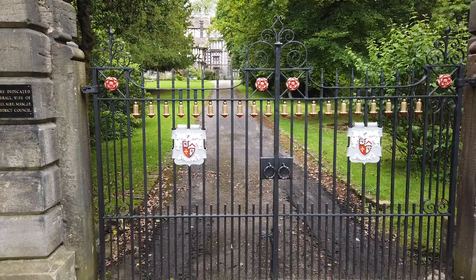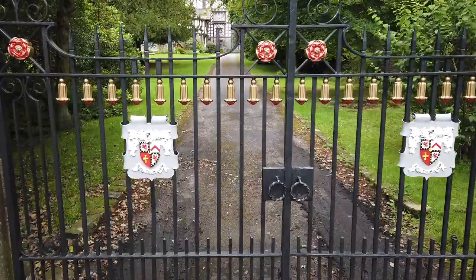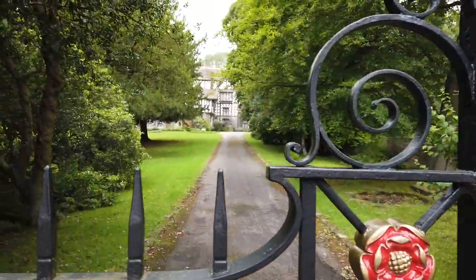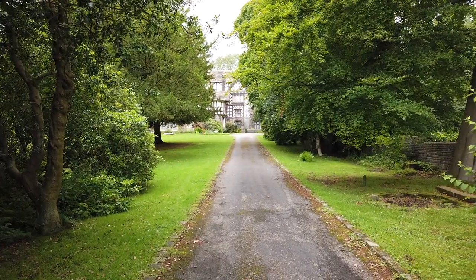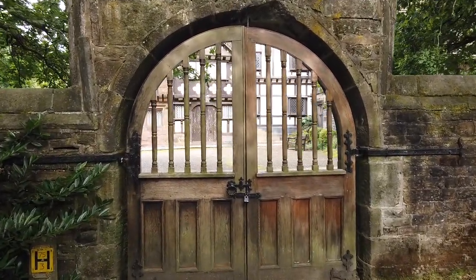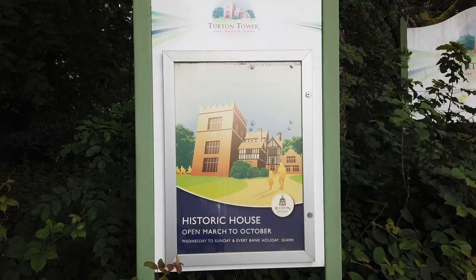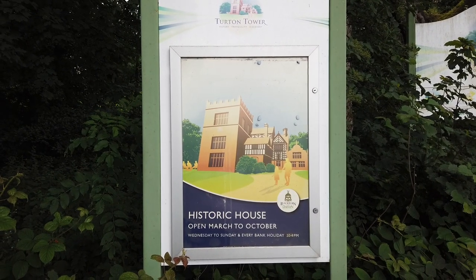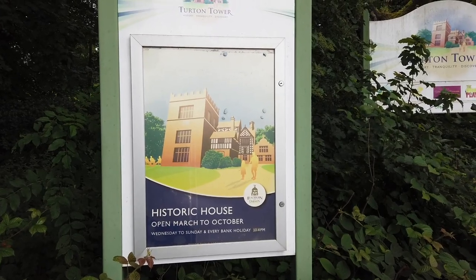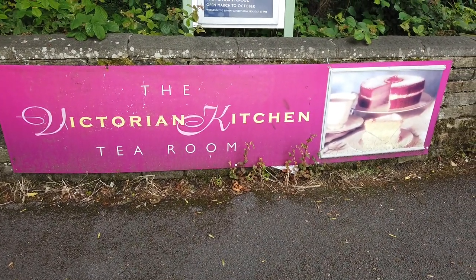Here we have a fine set of gates for the entrance to Turton Tower. You can obviously see the Lancashire Rose there. Then we have the tower just in the distance there as well. Open March to October, Wednesday to Sunday and every bank holiday, 10 to 4pm. And of course, Victorian kitchen tea room — cake and tea. What could be better?